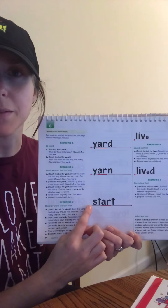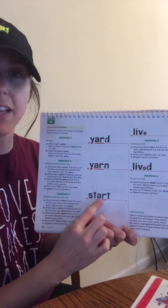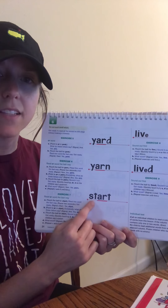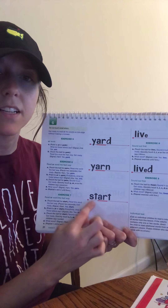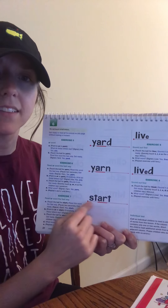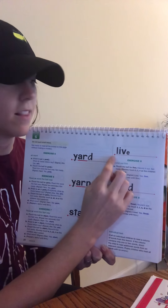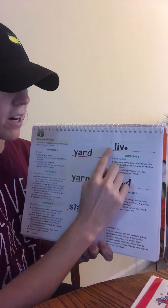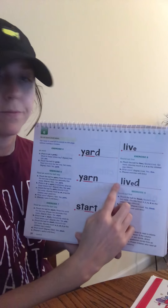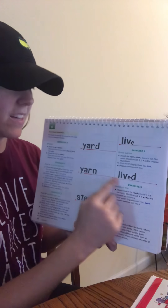Read this word the fast way. Get ready. Yes, start. What do these two letters say? Ready? Yes, are. So sound out this word now. Ready? Start. You try it by yourself. Ready? Alright, now say it fast. Get ready. Yes, start. Great job. Sound out this word. Ready? What is that word? Get ready. Yes, live. Sound out this word. Ready? Say it fast. Yes, lived. Good job.